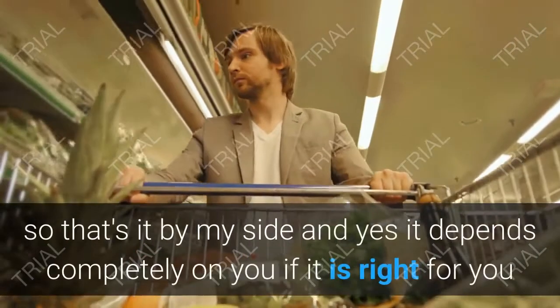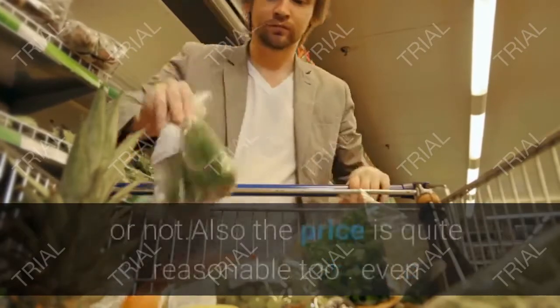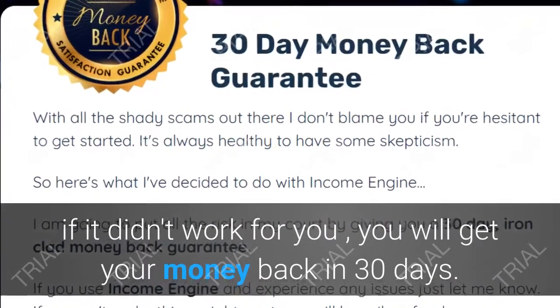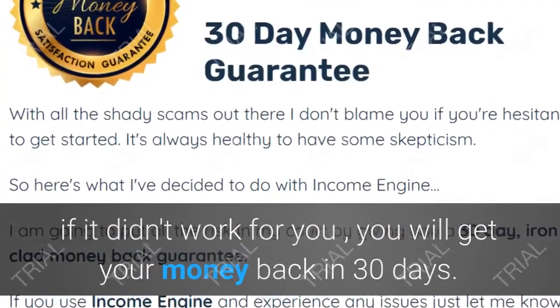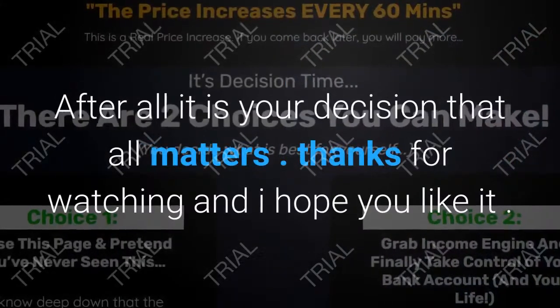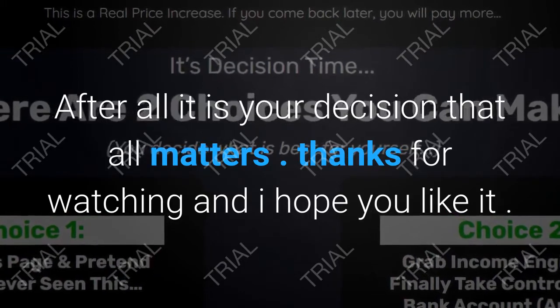It depends completely on you if Income Engine is right for you or not. The price is quite reasonable, and even if it didn't work for you, you'll get your money back within 30 days. Thanks for watching and I hope you liked it.